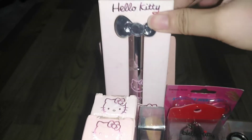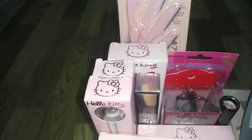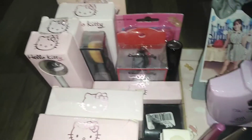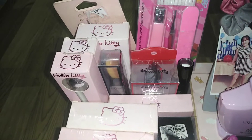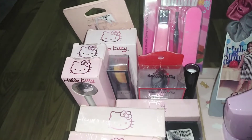Tapos yung aking mascara — Hello Kitty mascara. Itong eyebrow razor. Next, ito yung aking manicure set: may nail polish, nail cutter, brush, at cleaning tool.